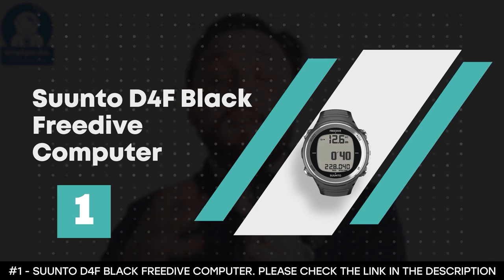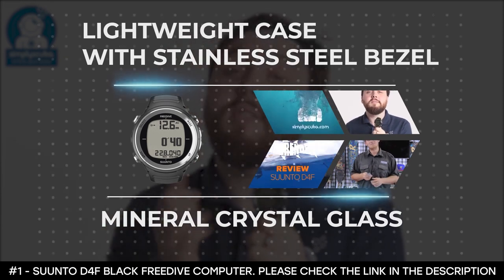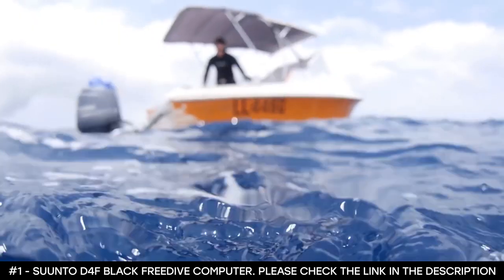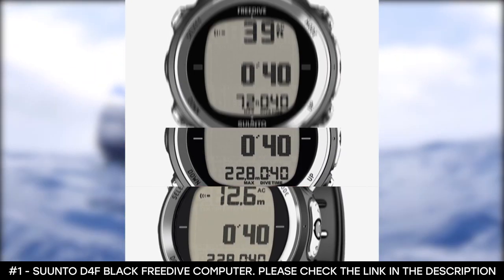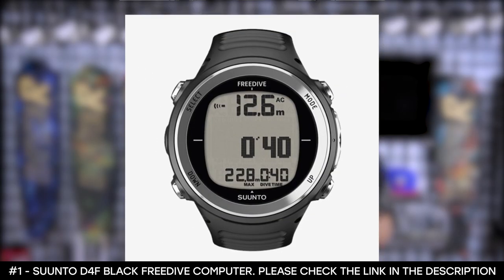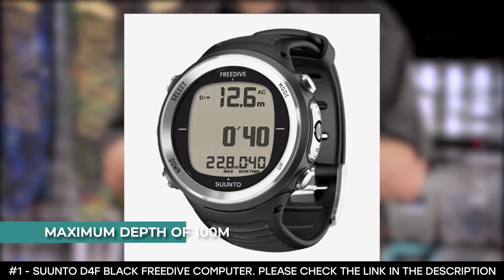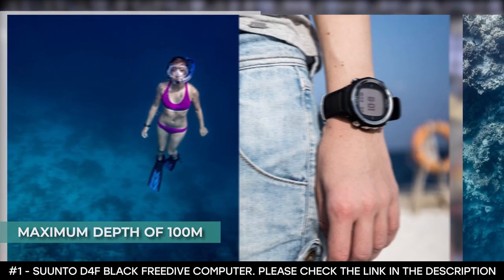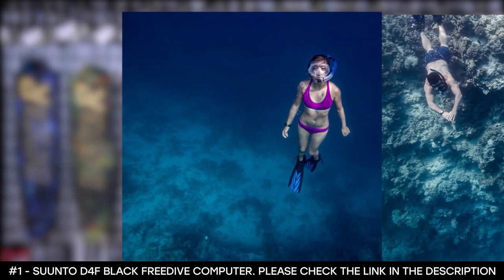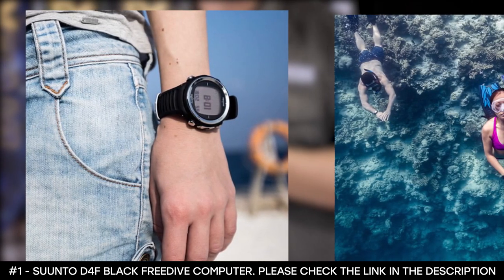The Suunto D4F Black free-dive computer comes with a comfortable and durable elastomer strap. Its lightweight case with stainless steel bezel and mineral crystal glass makes this freediving computer watch a trusted tool when diving. It's a light yet robust free-dive computer that certainly makes underwater sports enjoyable. However, it has a maximum depth of 100 meters. When underwater, this freediving computer watch displays your present and maximum depth and calculates dive time and surface intervals for you, helping you to fully concentrate on exploring the underwater world.